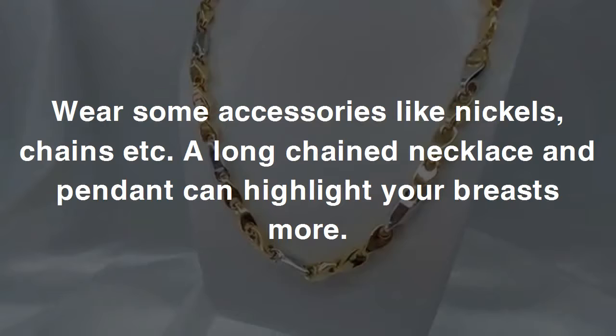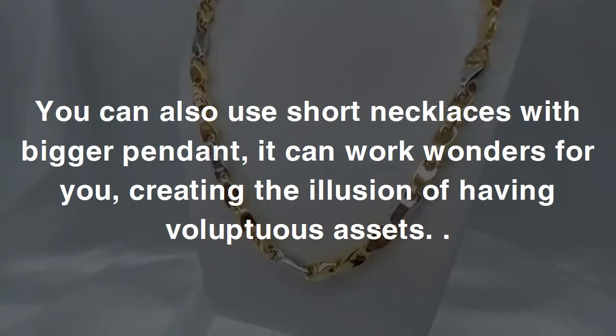Four: accessories over the chest. Wear some accessories like necklaces, chains, etc. A long-chained necklace and pendant can highlight your breasts more. You can also use short necklaces with bigger pendants — it can work wonders for you, creating the illusion of having voluptuous assets.